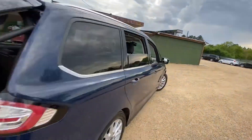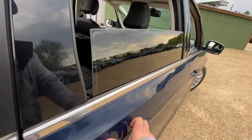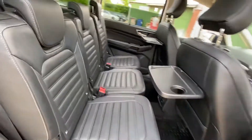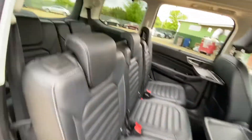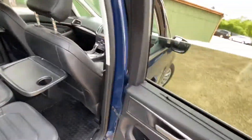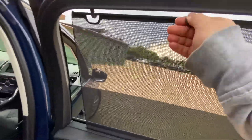Going into the rear seats one more time — as you can see from this side as well, everything is in very good condition, including the third row. This vehicle also has sunshades, so you can just pull these up, put them in place with the window up for that extra bit of privacy — and they're on both sides.